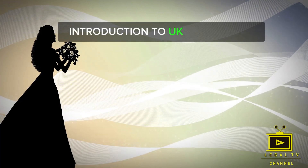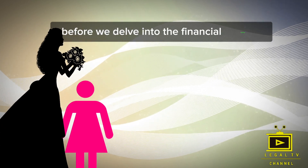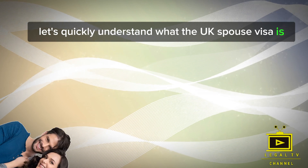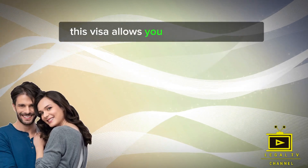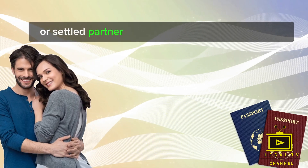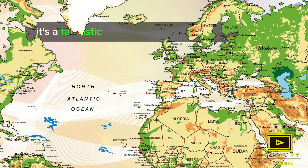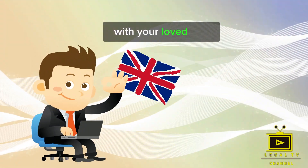Before we delve into the financial aspects, let's quickly understand what the UK Spouse Visa is. This visa allows you to join your British or settled partner in the UK for an extended period. It's a fantastic opportunity to live and work in the UK with your loved one.